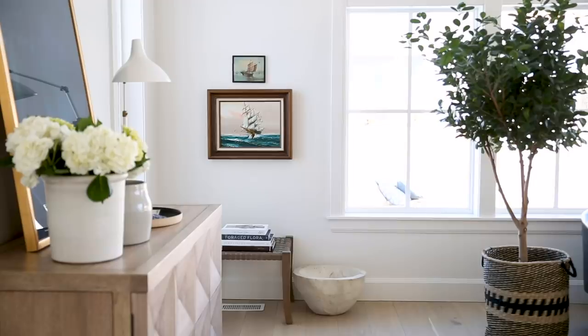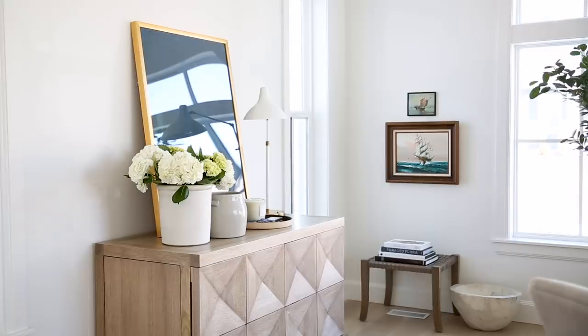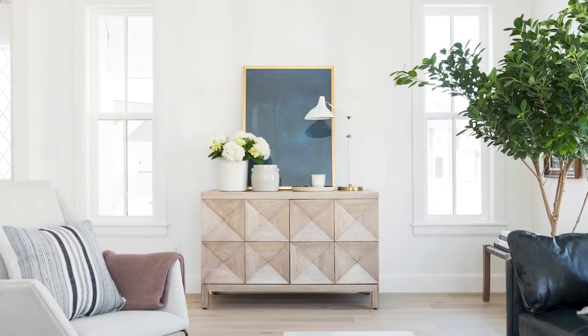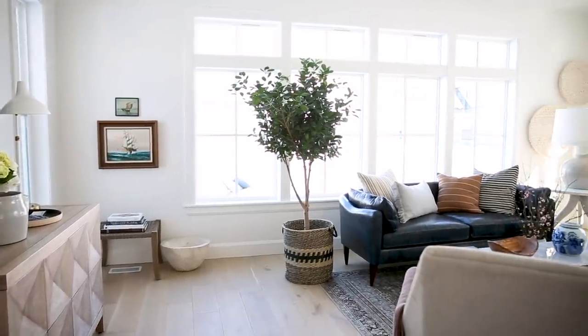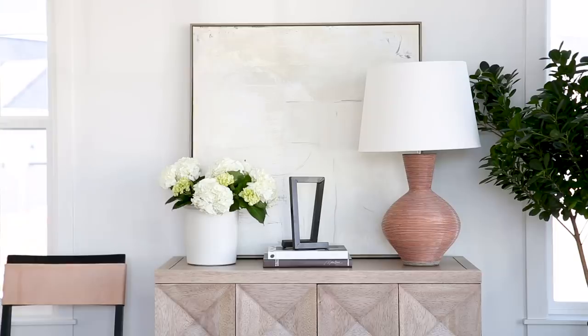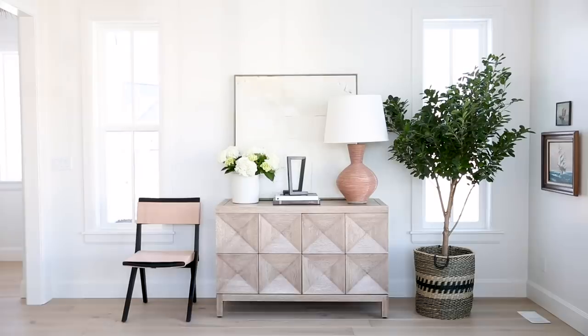I love seeing how different styling affects the entire space, and we did that with this console. We tried it two different ways. We started with a deep blue piece of artwork that tied in with the sofa and gave it a little bit more of a coastal look. Then we cleared it all off, added a very neutral piece of artwork, a more terracotta tone lamp, and tied that warm tone in with a leather accent chair.